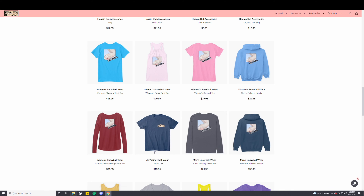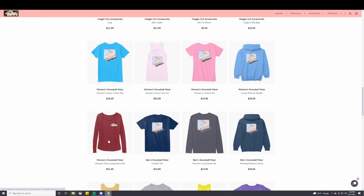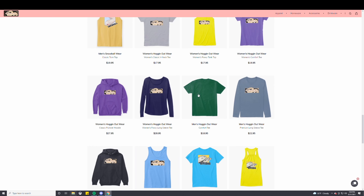We also have men's and women's Snowball wear. Snowball's artwork looks pretty good, and the Snowball logo on some of these pink shirts or the light pinks for the women's looks really, really cool and matches the color of these V-neck tees. We have long sleeves, short sleeves, sweatshirts, and pullovers. And we also have Hogging Out logos for men's and women's wear.